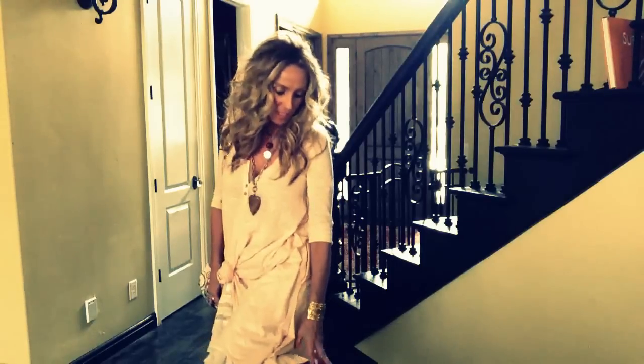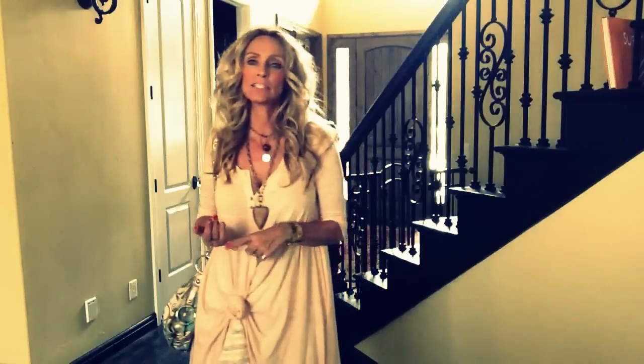On my feet today I'm wearing Gladiator sandals that I got also at Free People — I believe they're called Serafina sandals and you've seen these before. If you follow me on Instagram, I've posted a couple pictures and worn these a couple of times and posted pictures of those outfits as well.